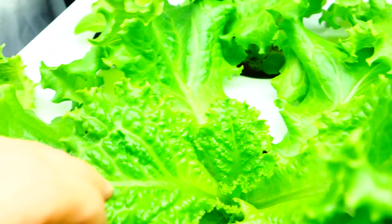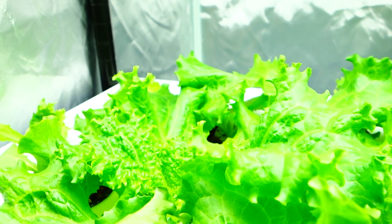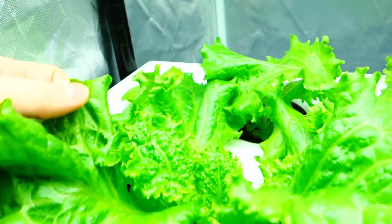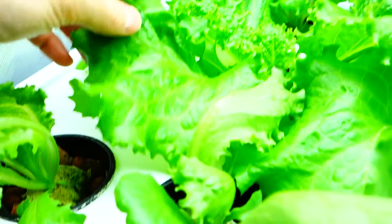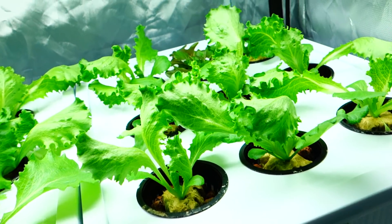These are looking fantastic — this is going to be nice and crispy and beautiful, I can already tell. But it's interesting, there is definitely a mixed variety of lettuce here. I didn't even realize how big the leaves were on some of these because they're just all over the place.